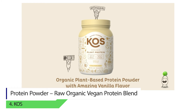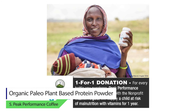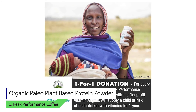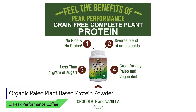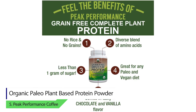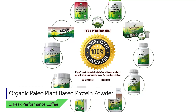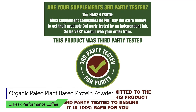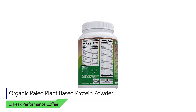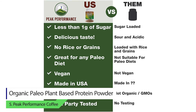Number five: Organic Paleo Plant-Based Protein Powder. The protein sources in this supplement are hemp protein, pea protein, sacha inchi, white chia protein, pumpkin protein, and moringa. If you are on a paleo diet, the powder will definitely help you. It comes in two different flavors — chocolate and vanilla. You get 4 grams of fiber and less than 1 gram of sugar per serving.